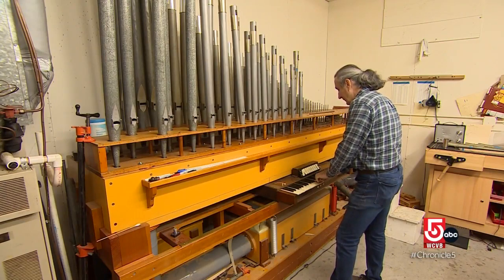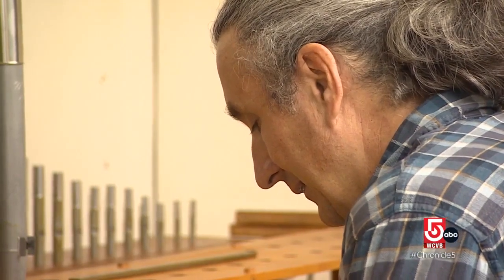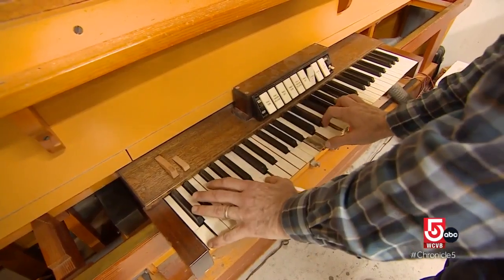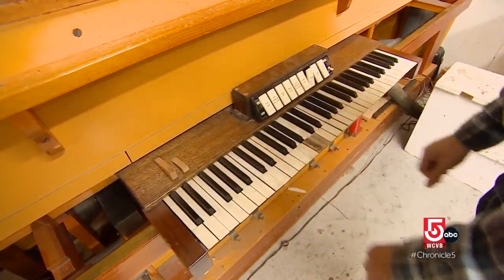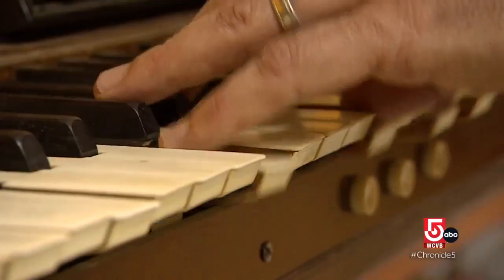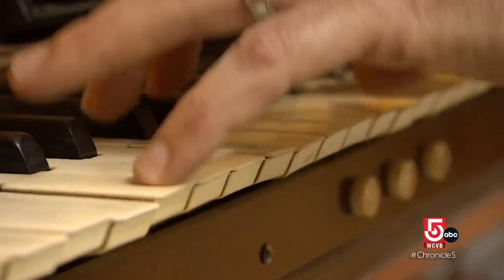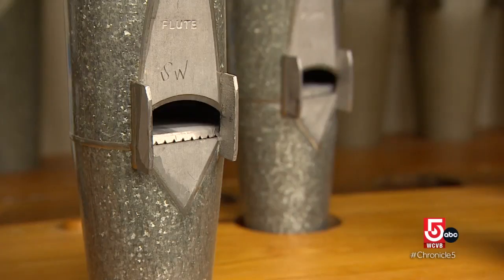Before moving those pipes back to Lowell, Rotella tested them in his Waltham workshop. He got into restoration after tendinitis forced him to step away from playing organ. This is the last stop for the organ pipes before they go back into the organ. Those notes are the culmination of meticulous, hands-on work.